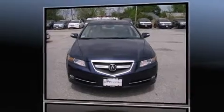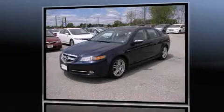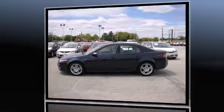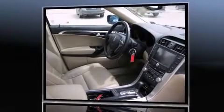The 2008 Acura TL with less than 40,000 miles on the odometer. This four-door sedan prioritizes comfort, safety, and convenience. It features an automatic transmission, front-wheel drive, and a 3.2 liter six-cylinder engine.